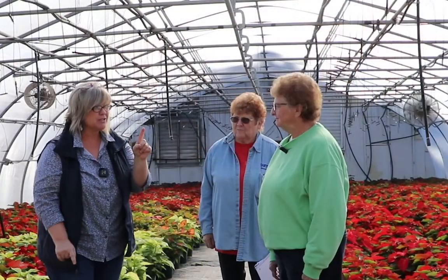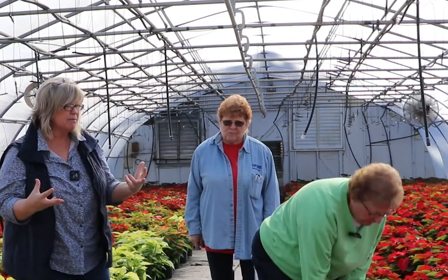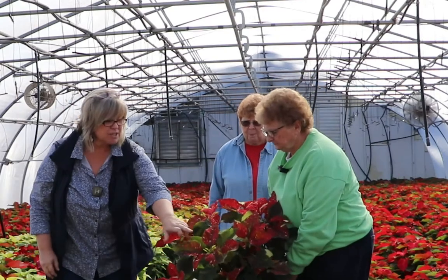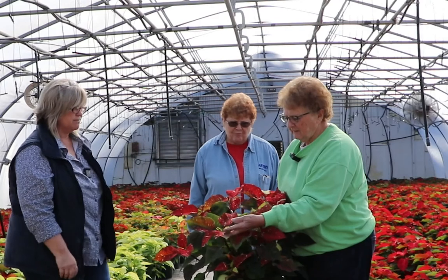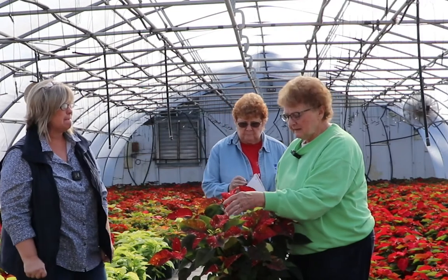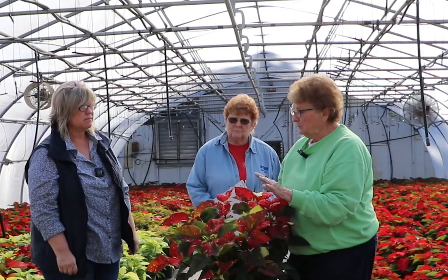We often say the flowers are coloring, but actually the color you see are called bracts — the actual flower is right here in the center. That's one of the cool concepts of the poinsettia. As for temperatures, we run them a little higher; as the bracts get to the size we want, we start cooling temperatures down. That makes the bracts get bigger and the colors brighter. We try not to push them too hard.